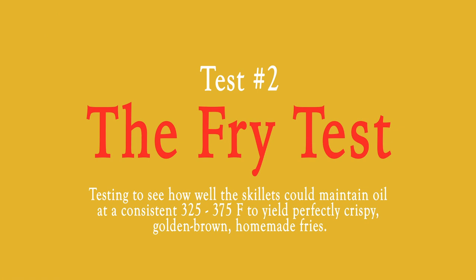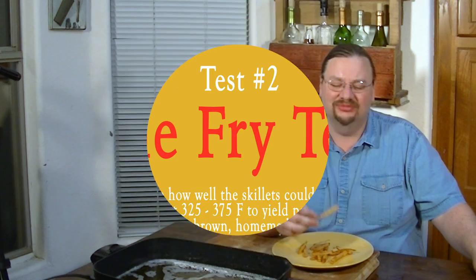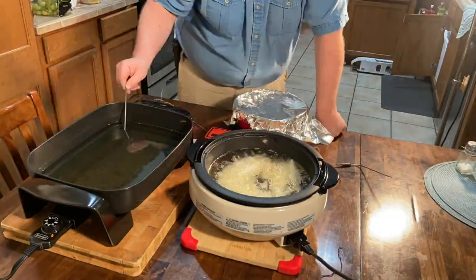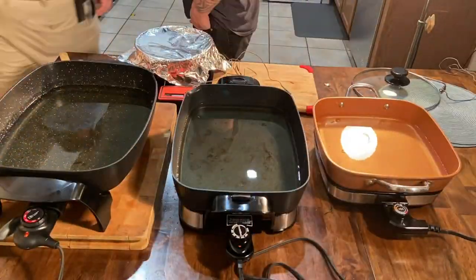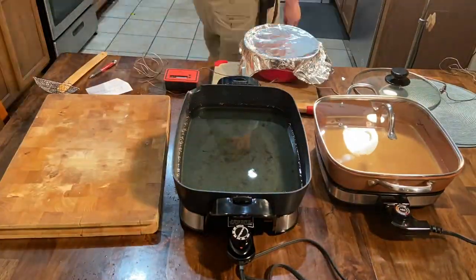Nathan Crane here for cookwarejunkies.com. We've just run a test on our five remaining electric skillets making french fries. We double-fried them, starting with a first run at 325 degrees, a 10-minute steam, and then frying them until golden brown and delicious at 375. Here are the results.